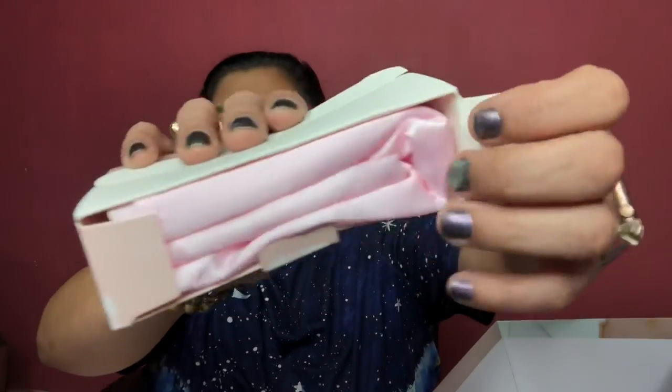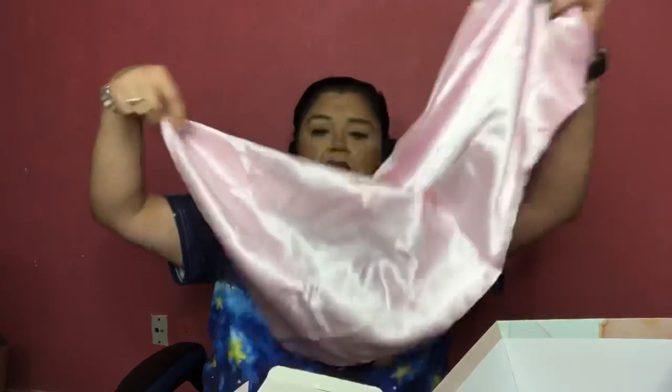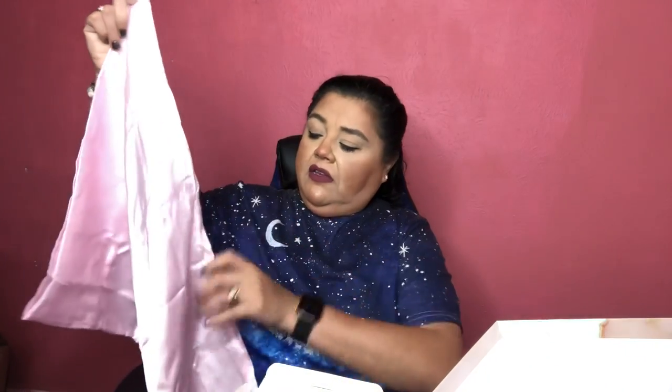Number 24 is a satin pillowcase from The Vintage Cosmetic Company — 'be a dreamer, sleep like a princess.' Silky satin prevents bed head and pillow creases. The box is really cute — a nice little pink satin pillowcase for a large pillow. It had some loose threads but they came off quickly. Not something I would have ever expected to receive in a Glossy Box, but it's nice!